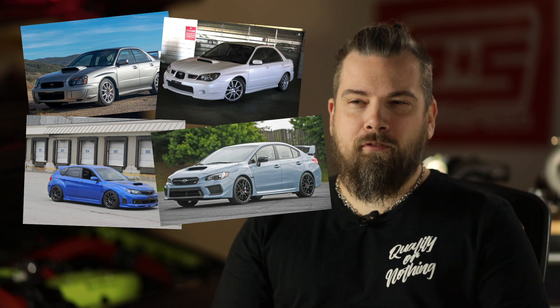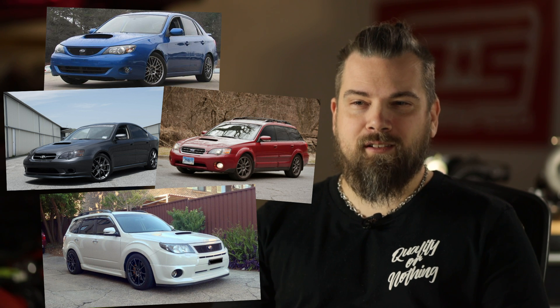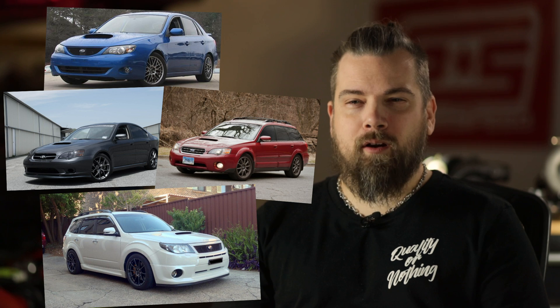As with all GrimSpeed products, we ensured that we used the highest quality materials and components in the construction of our turbochargers. Despite this, we're still able to keep cost competitive with other similar turbos on the market. Our turbos will directly mount in all USDM factory turbocharged EJ20 and EJ25 applications. That includes the 02-07 WRX, the 04-21 STI, and the 04-08 Forester XT. They are also compatible with the 08-14 WRX, 05-09 Legacy GT and Outback XT, and 09-13 Forester XT. However, these fitments will require an aftermarket intercooler to adapt to our STI style turbo outlet.